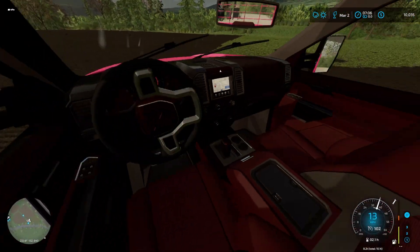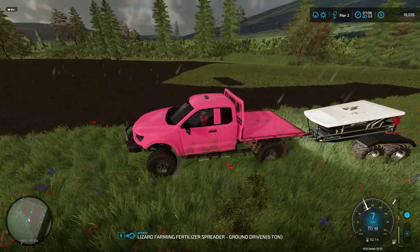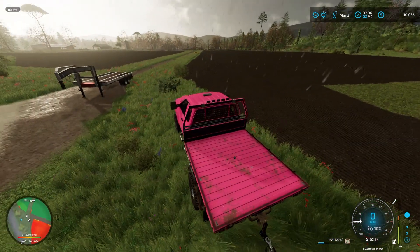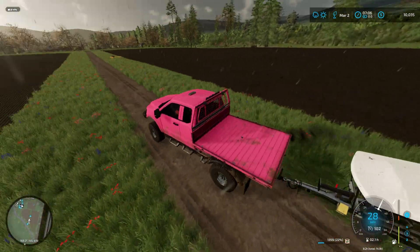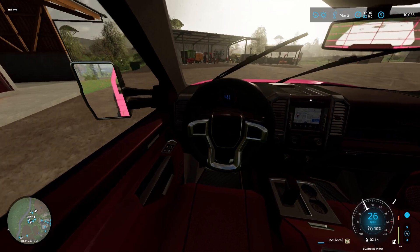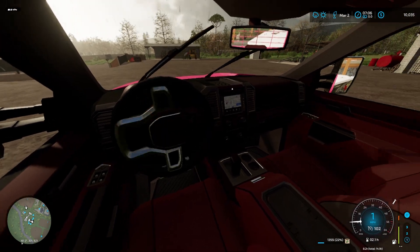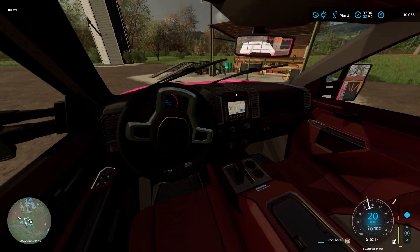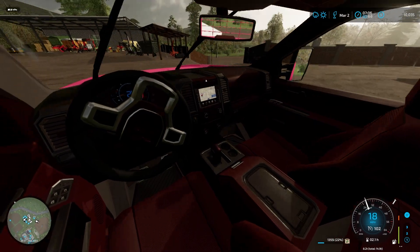We're gonna get this fifth wheel dropped off real quick right here, hopefully this has the right pickup for this. Let's get this backed up and parked out of the rain. Luckily the cover was on the fertilizer so we don't have to worry about rain getting in. They delivered the seed too — they parked it up underneath the overhang so it wouldn't get wet, that's awesome.